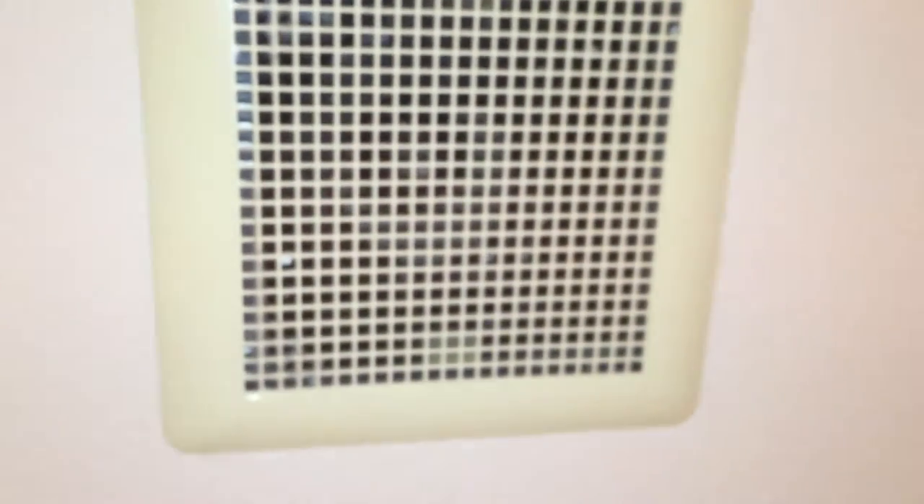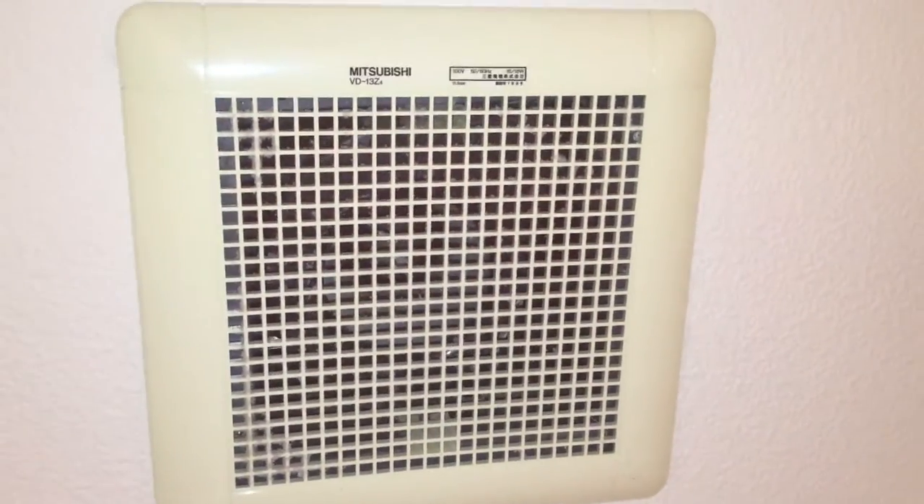These are pre-fanned bathrooms, by the way. I like them actually. They don't look bad. What a lovely Mitsubishi fan, with those weird plastic covers.